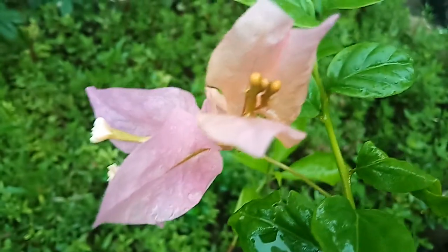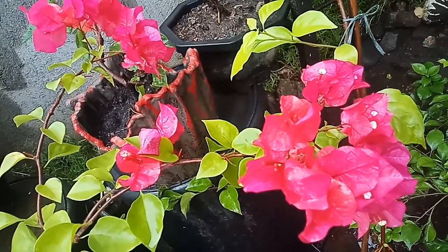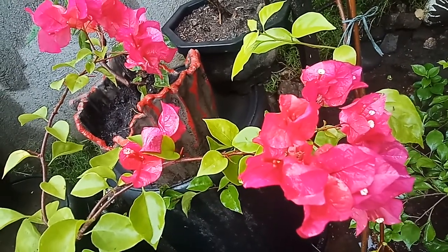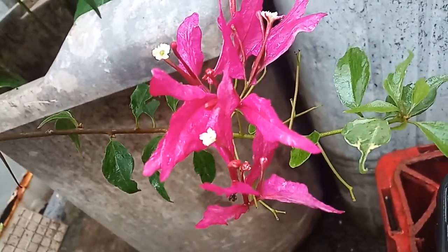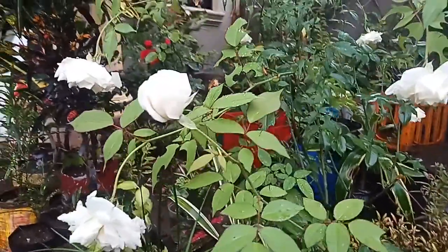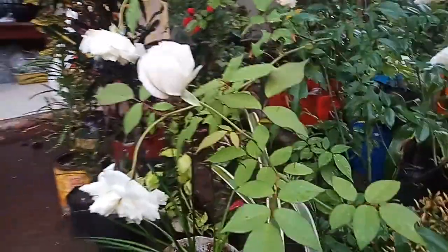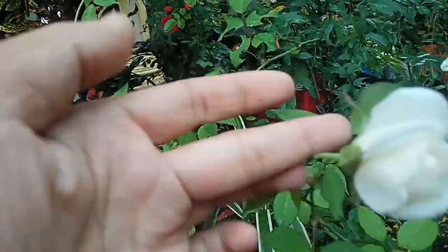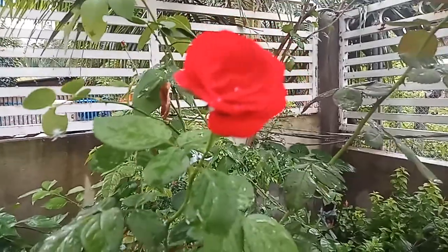Rainbow! This one is ordinary, but the beauty is not ordinary — simply beautiful. This bougainvillea is butterfly — push a butterfly — and the leaves are like this, so very beautiful. How about my roses? Because it's a rainy day, that's why they look like this, but they remain beautiful. Hello, good day!